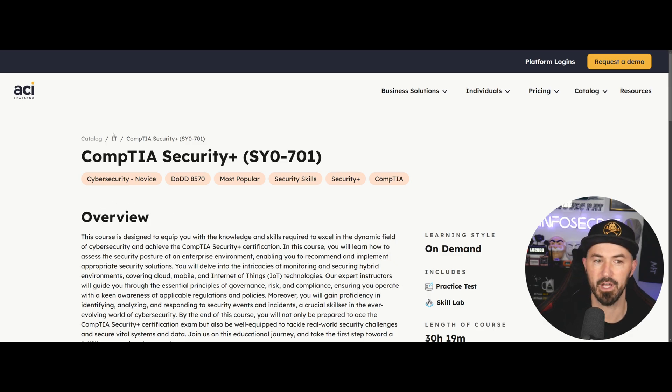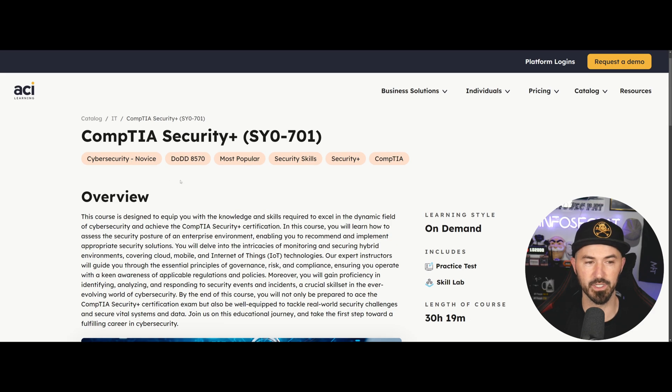The first thing I always recommend is ACI Learning, also known as ITProTV. You can get the link in the description if you want to get a 30% discount. You can go to their catalog, go to their Security Plus and the SY0-701 exam, which is the latest and greatest.